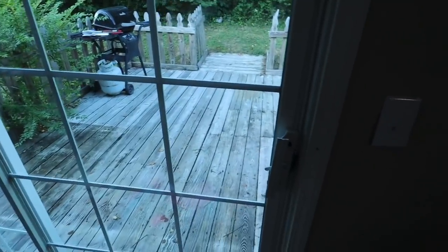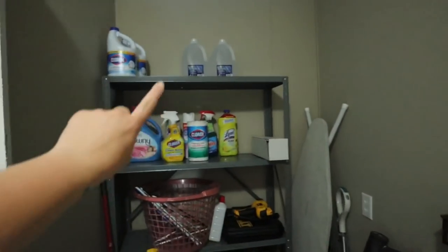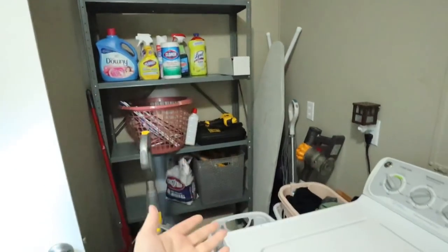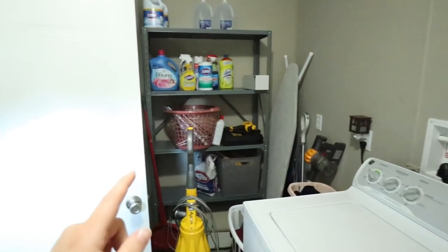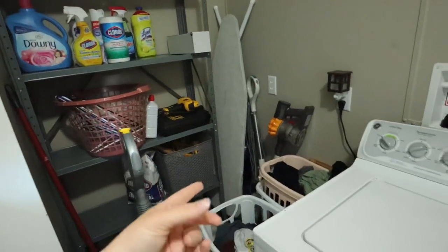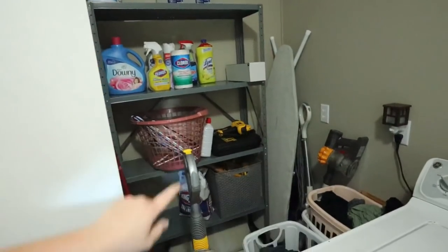We grilled out today, so all that's in there. I actually cleaned in here the other day and put this shelf in here. It kind of looks like a mess — we have a ton of laundry to do — but I wanted to show you guys because I'm pretty excited. I cleaned all this stuff up that was in here and put this shelf up.